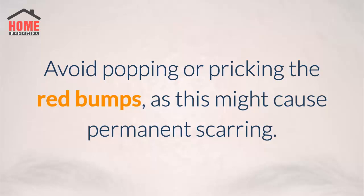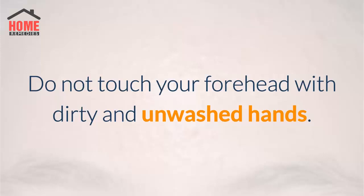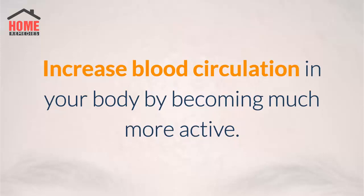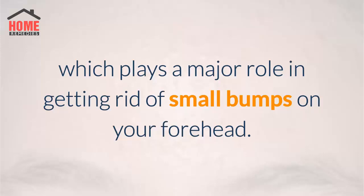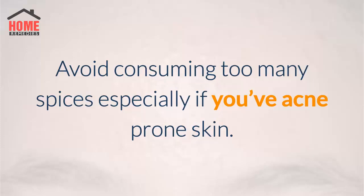Useful tips: Avoid popping or pricking the red bumps as this might cause permanent scarring. Only choose water-based or oil-free beauty products. Do not touch your forehead with dirty and unwashed hands. Always keep yourself well hydrated. Avoid or minimize potential triggers such as stress. Increase blood circulation in your body by becoming more active — engaging in regular exercises will help increase blood flow to the skin, which plays a major role in getting rid of small bumps on your forehead. Eat a well-balanced diet which contains more vegetables and less fats. Avoid consuming too many spices, especially if you have acne-prone skin.